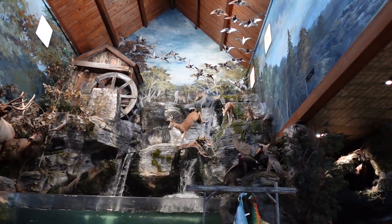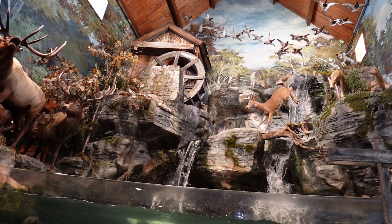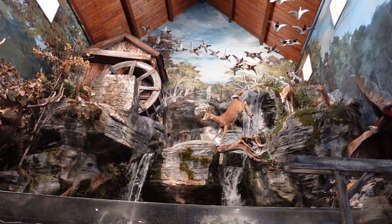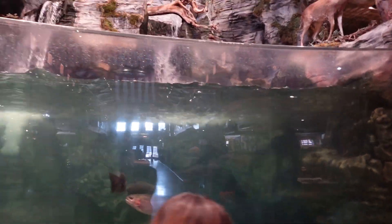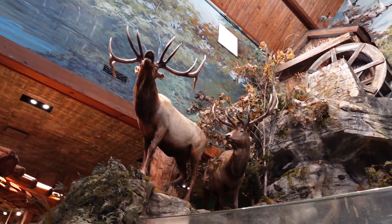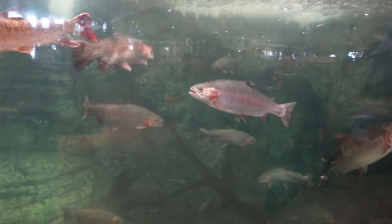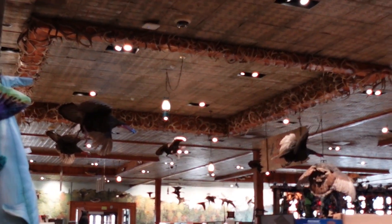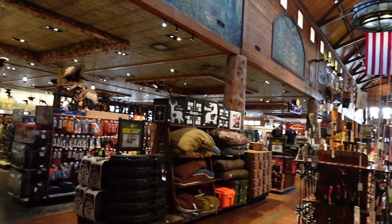We've come down to Bass Pro Shops here on the Branson Landing since we were down here walking around and exploring. Had to check out this cool little waterfall setup with the trout fish tank — it doesn't seem very clear today. Pretty cool little themed area here inside Bass Pro Shops. Not nearly as big as the Springfield Bass Pro Shops, but still pretty cool. They've got stuff hanging from the ceiling: turkeys, birds, geese maybe. Lights are cool, American flag, fishing poles, fishing stuff, merchandise — all the goodies.